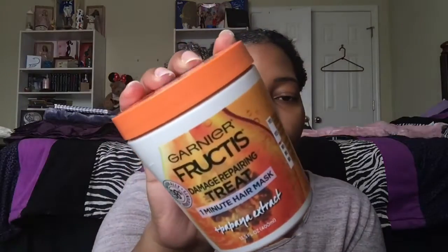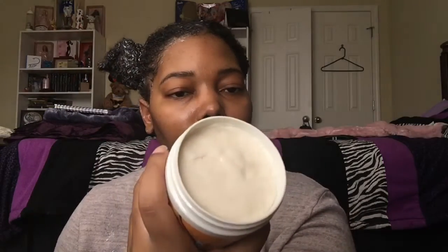I got a couple of deep conditioners — one is a repurchase, and the other is something new that I wanted to try. I picked up the Garnier Fructis Damage Repairing Treat, and it's their One Minute Hair Mask, and this has papaya extract in it. I got one of the little baby ones of this back when they first came out. I used both of them — that was around the time when I was still recovering from my buildup situation, and I remember liking them, but I don't remember what I liked about them. So that's what that looks like. It is moving in the jar and it smells like a papaya smoothie.